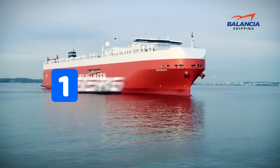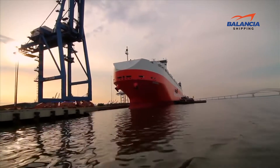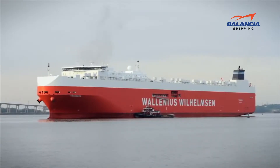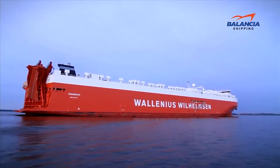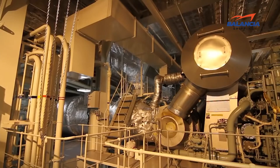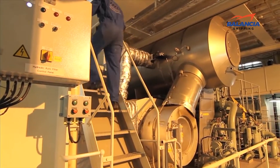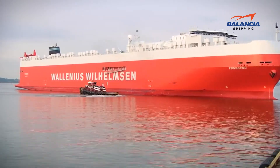Number 1, we have the MKV ship of Wallenius Wilhelmsen — MC Thunsberg. MC Thunsberg is the world's biggest RoRo vessel, owned by the shipping and vehicle logistics company Wallenius Wilhelmsen, based in Norway. Constructed by Mitsubishi Heavy Industries, it was launched in 2011 and is currently sailing under the flag of Malta. Its total cargo carrying capacity is 138,000 cubic meters.